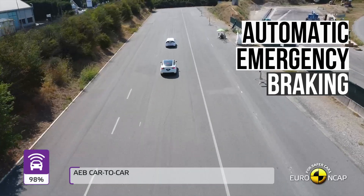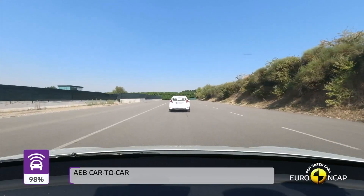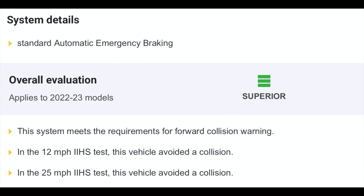Now let's take a look at the technologies that help to prevent a collision. The automatic emergency braking system uses radar and other sensors to automatically apply the brakes when a collision is imminent. The Model Y system was tested at 12 and 25 miles per hour — in both tests, the vehicle completely avoided a collision.